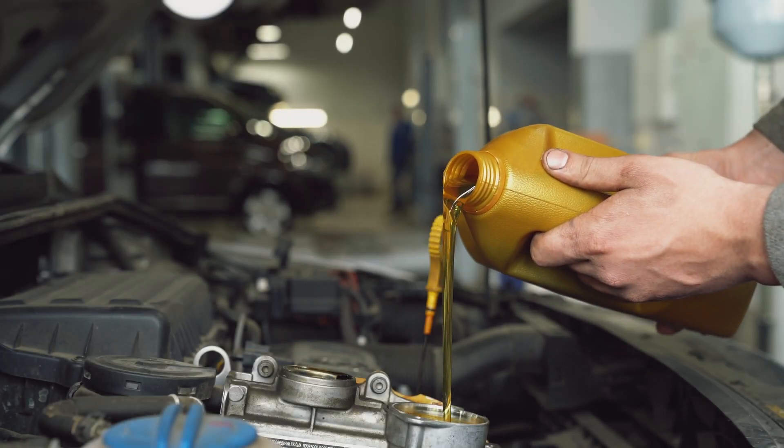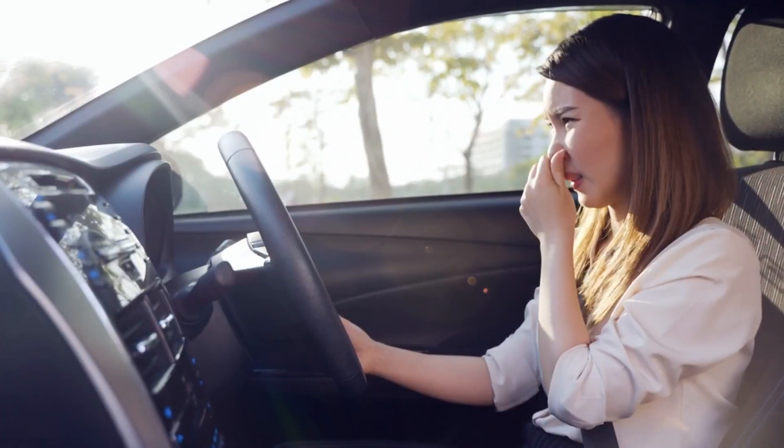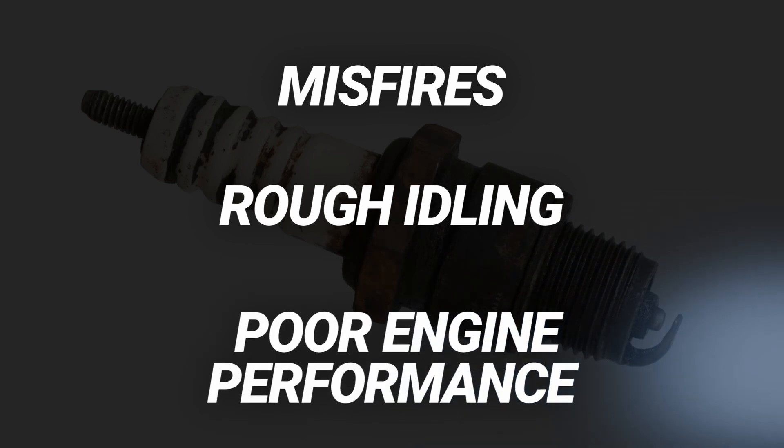Are you experiencing increased oil consumption? Or maybe you see light blue smoke coming out of the exhaust? Looks like your car could have an internal oil leak. Some other symptoms to look out for are unpleasant smells or oil traces in the till pipe. Burning oil can also foul the spark plugs, resulting in misfires, rough idling, and poor engine performance.